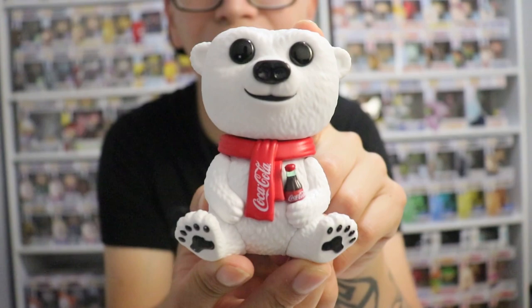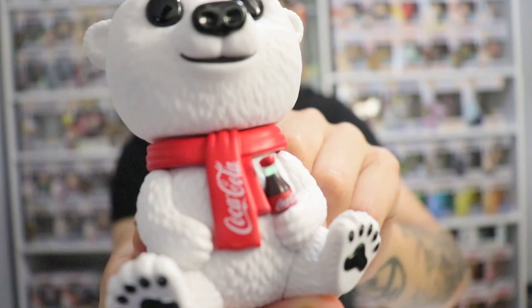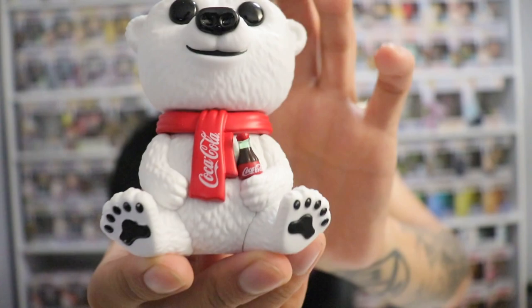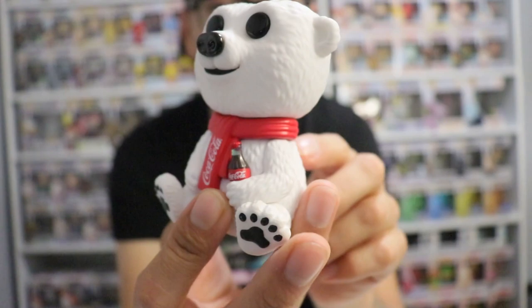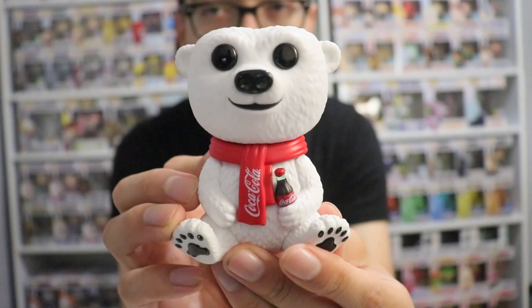Look at that guys - it is so, so cute. We got the Coca-Cola scarf right there and the Cola drink. The detail on the Coca-Cola bottle is so amazing. We got the paws and the feet right there - it was just really super cute. I'm so happy I got this Pop, and I think they should really make a flocked version of this. Just an awesome looking Pop.